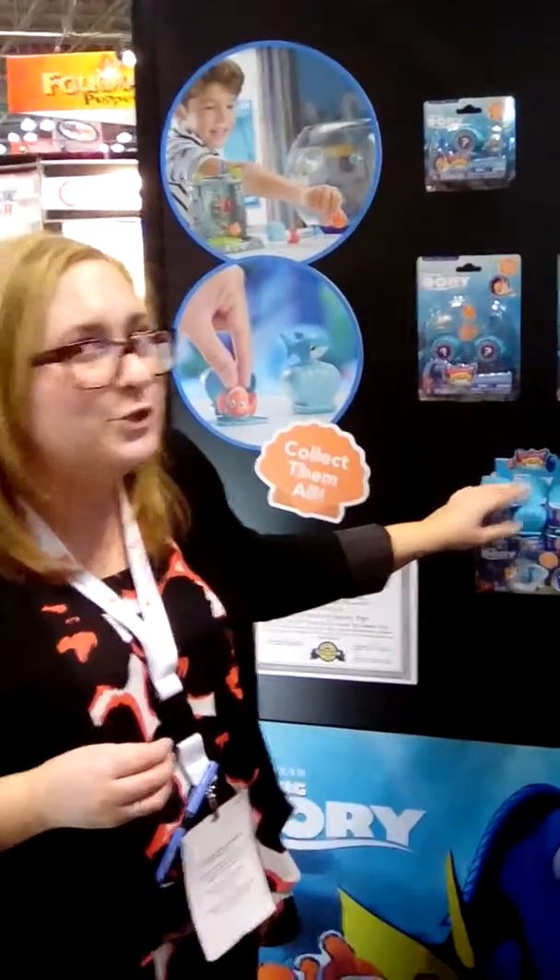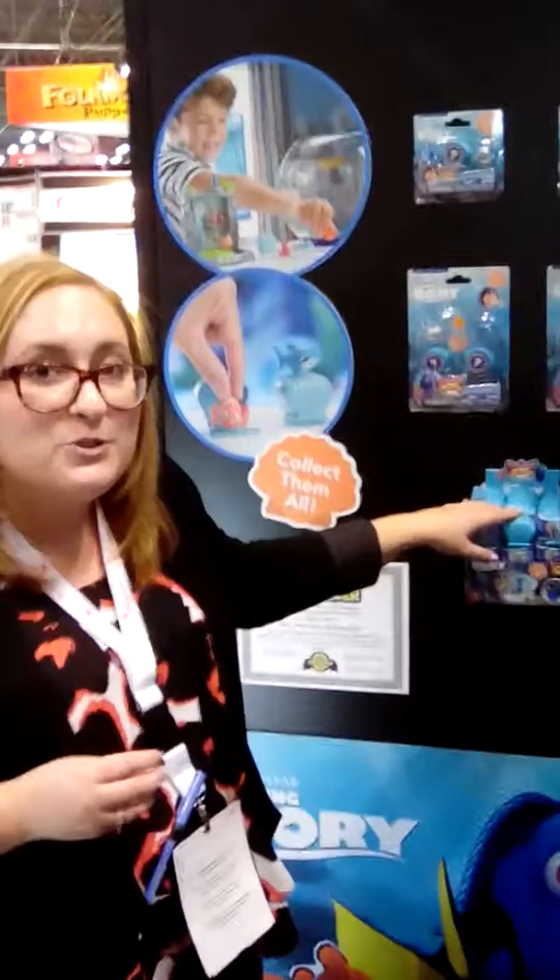So upcoming for 2016, they'll be expanding beyond the My Little Pony selection. They'll actually be moving into Despicable Me and also Finding Dory, which will be in line with when the movie comes out. So make sure you take a look on shelves so you can get your own Squishy Pops.